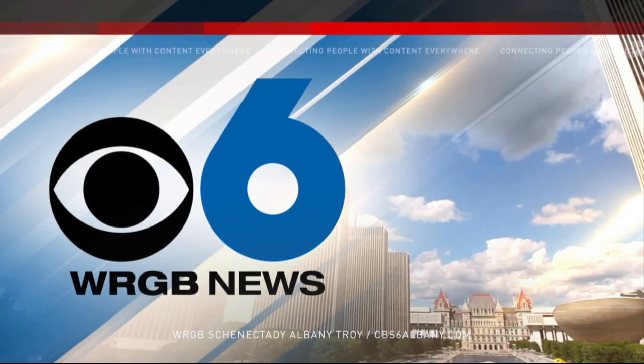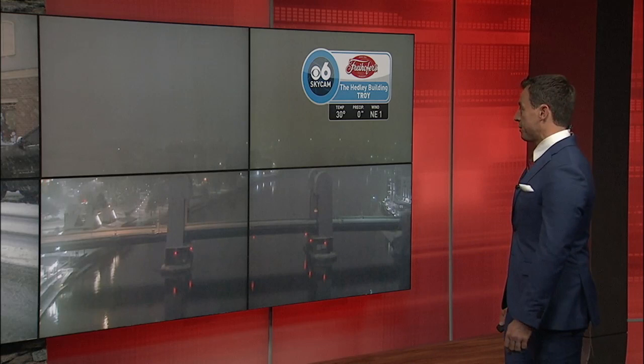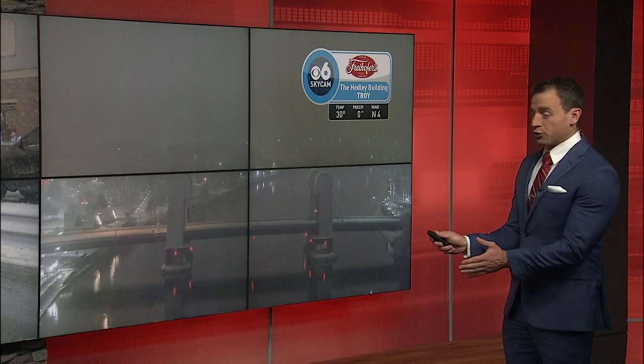CBS 6 News starts now. Good evening everybody. I am Tom Esch and we start today with what seems to be our first impactful snowfall of the season. We take a live look to begin outside right now with our SkyCam in Troy — as we speak, about 30 degrees. You can see the bridge out there tonight as well, and the snow continuing to build up. Let's take a walk here through the Capital Region as we begin this show.